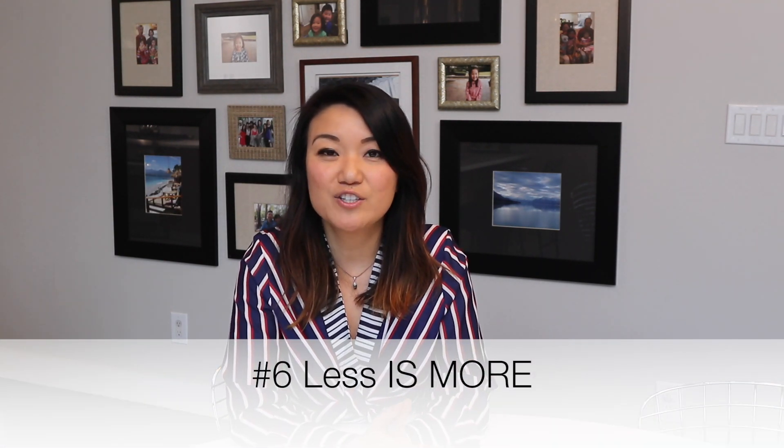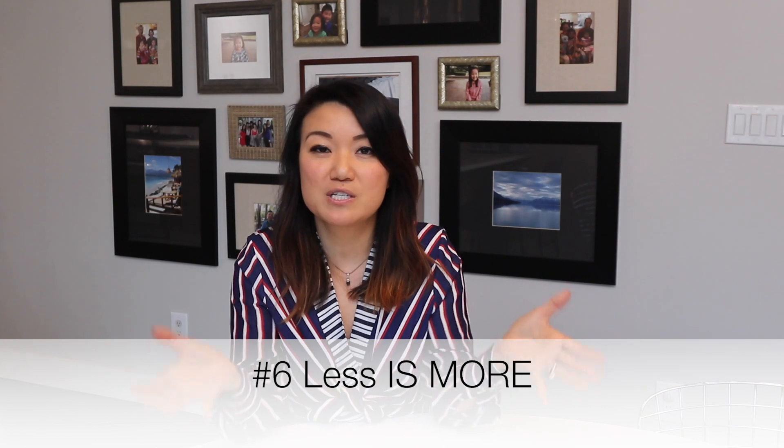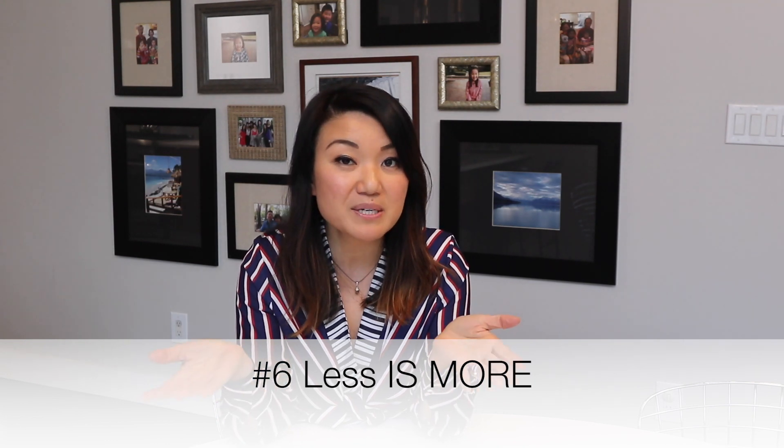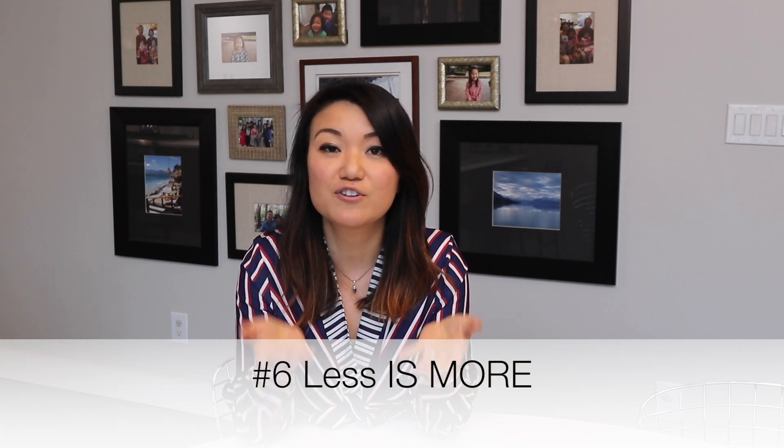Number six is less is more. When you're deciding on furniture for a small space — whether to go with two smaller pieces versus one larger piece — my suggestion is to go with the larger piece of furniture, but keep it to a minimum. I don't like to clutter a small space; the more you clutter it, the more it's going to feel cramped and small. Surprisingly, using a larger piece of furniture and keeping it to a minimum can really expand the room. So edit things down and only keep what is truly necessary.